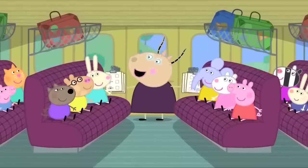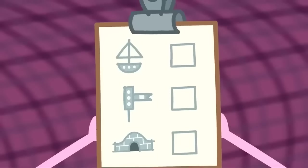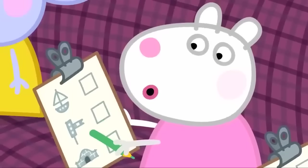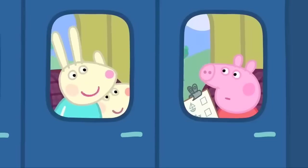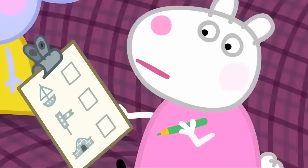Oh, here are your activity sheets. The children have to spot everything that is on the activity sheet. A boat. A signal box. And a tunnel. I can see trees. Are trees on the list? No. I can see clouds. Are clouds on the list? No.